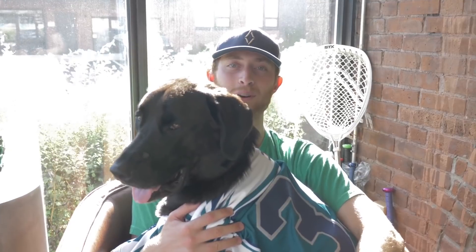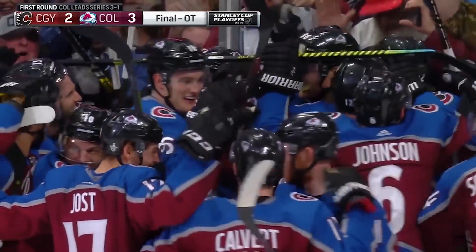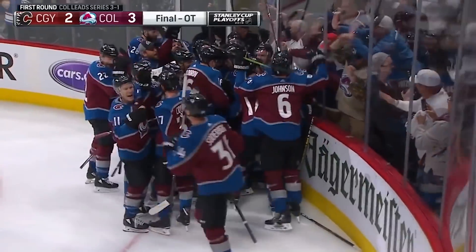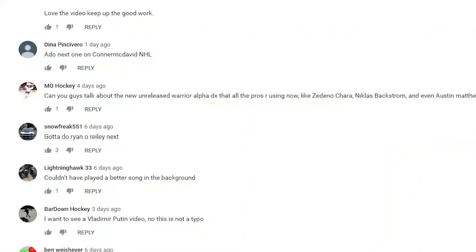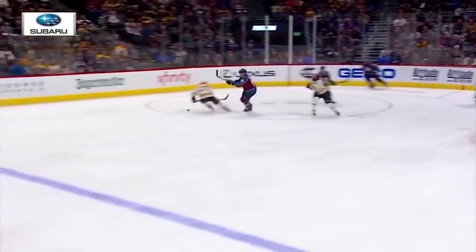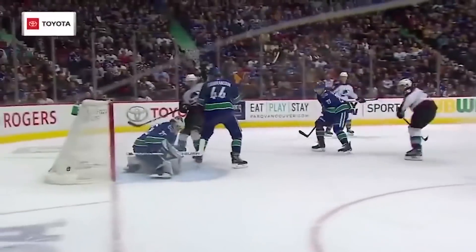This is Kevin and Ty from Sideline Swap, and this week we're looking at what the pros wear. We're back with our latest Pro Gear Spotlight, and this week we turn to you for inspiration. We always ask you to suggest your favorite or most interesting players in the comment section, and recently we've got a ton of asks for Miko Rontinen of the Avs. So without further ado, let's get right into it.